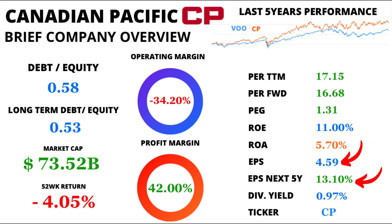Let's track the path of earnings per share, or EPS. Currently at $4.59, CP's EPS is noteworthy. Even more exciting, analysts foresee a whopping 13.1% growth in EPS over the next five years, fueling investors' anticipation.